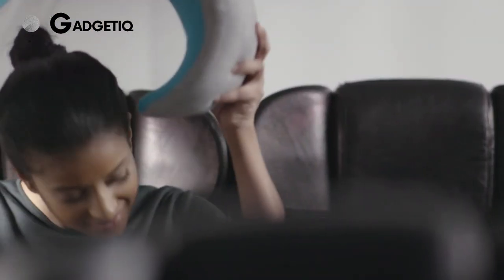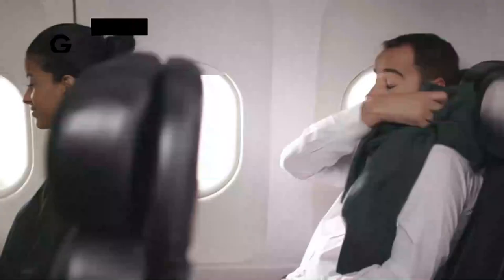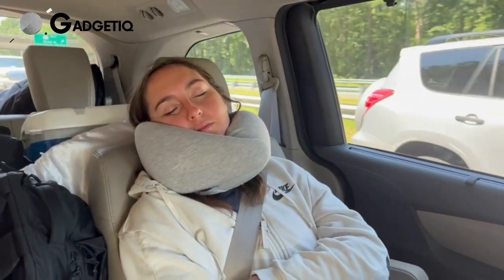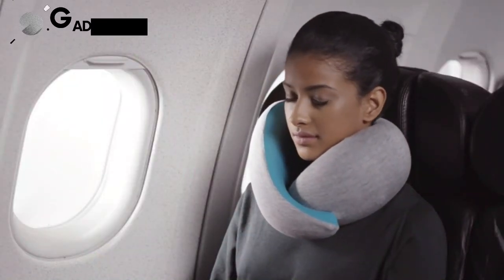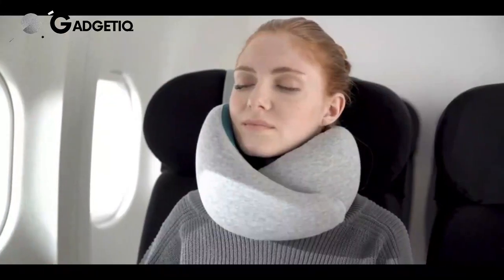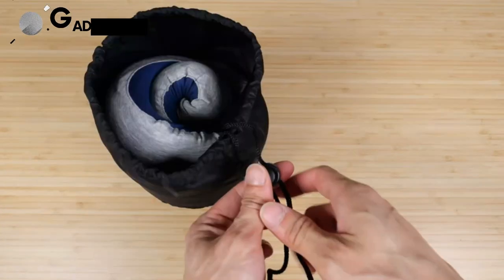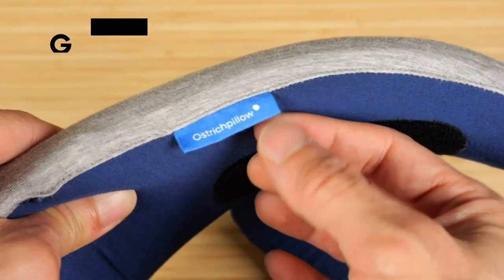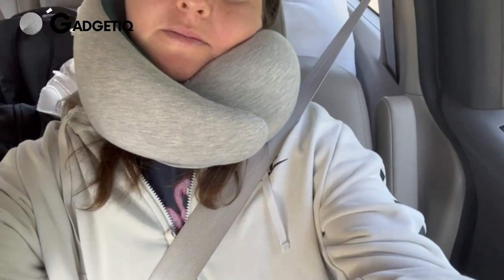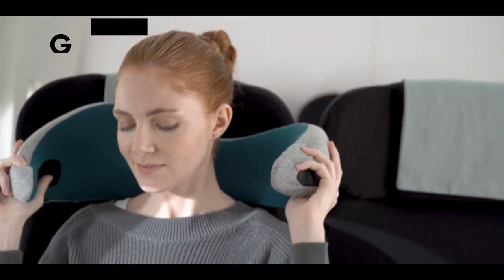Say goodbye to uncomfortable necks and hello to the Ostrich Pillow Go Neck Pillow, your ultimate travel buddy for just $60. Imagine sinking into a cloud of high-density memory foam that adapts to your neck's shape, providing unbeatable support and alignment during your journeys. With a Velcro closure for a custom fit and asymmetrical sides offering flexibility in resting positions, it compresses to 60% of its size and comes with a travel bag. It's also sustainable — the modal cover is soft and machine washable, making it the complete package for comfort and convenience. Don't miss out; invest in the Ostrich Pillow Go for a travel experience like never before.